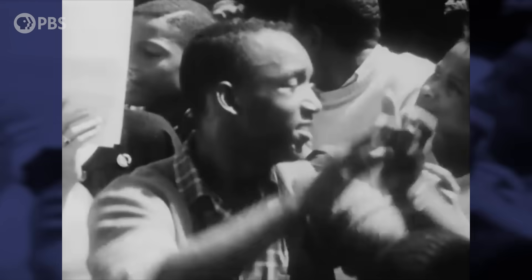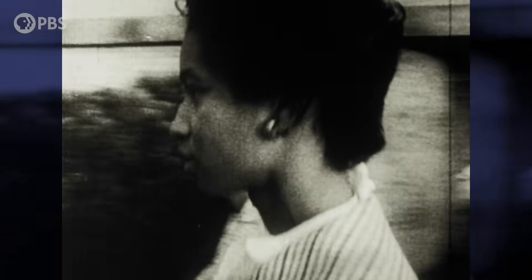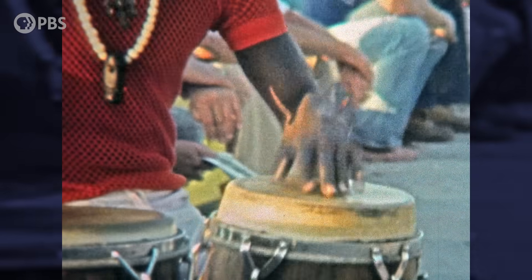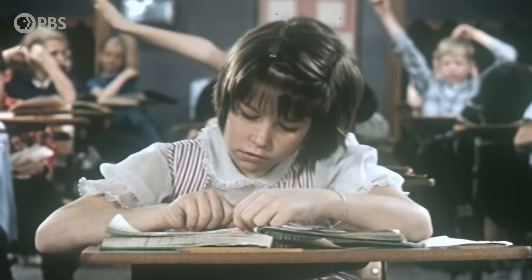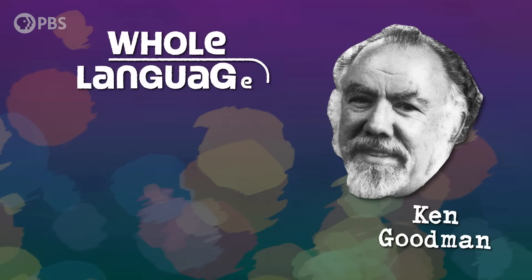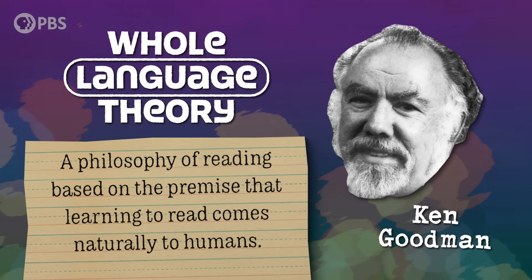The 1960s and 70s were times of great social upheaval in the West. Long-standing conventions were being challenged, and society was being reimagined to give individuals more freedom and autonomy. Against this backdrop, a novel theory of how children learn to read was introduced by language professor Ken Goodman. Up until this time, most children learned to read through phonics, which taught the correlation of alphabetic symbols to vocal sounds.